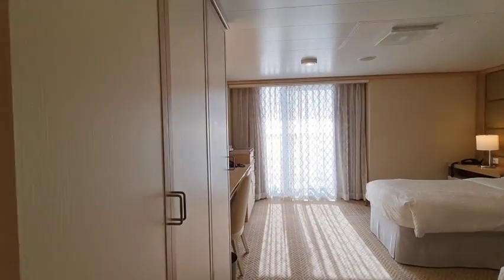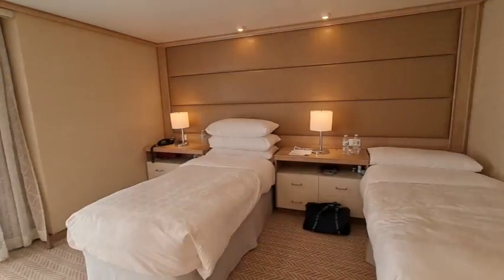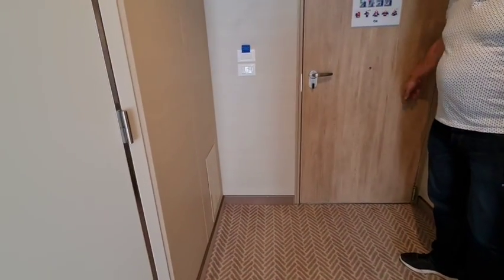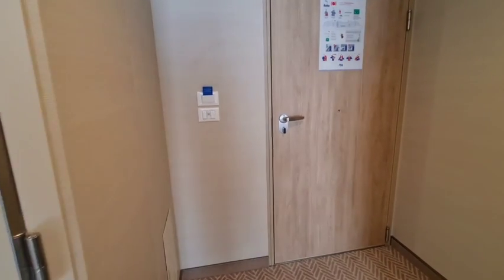Let's start in the main room, which you can see is huge. John's on a mobility scooter, which he parks in the corner here. There's an extra wide door to facilitate wheelchair access.